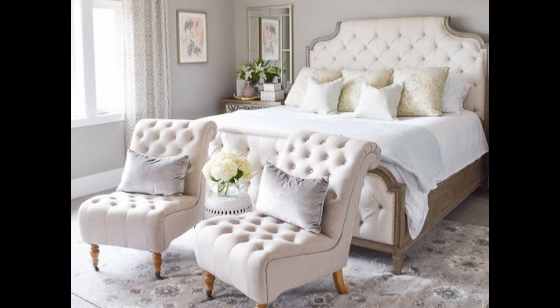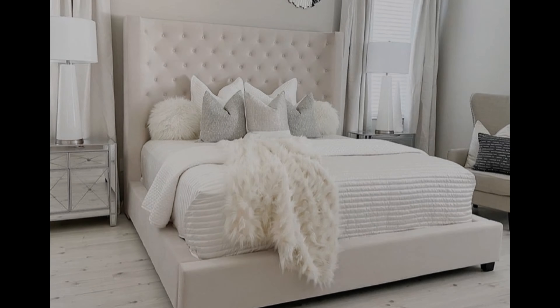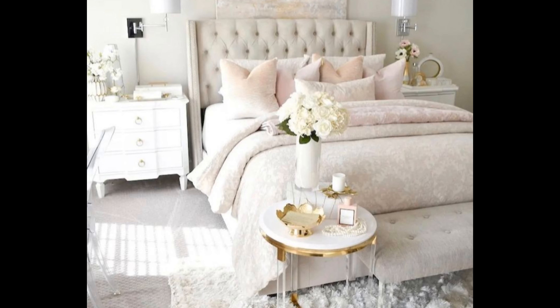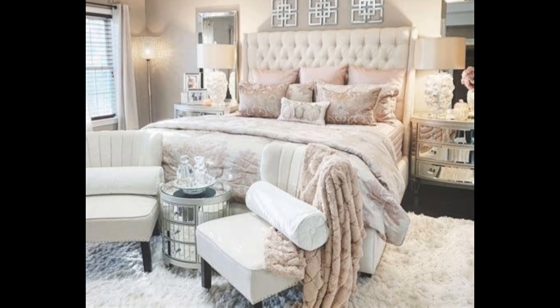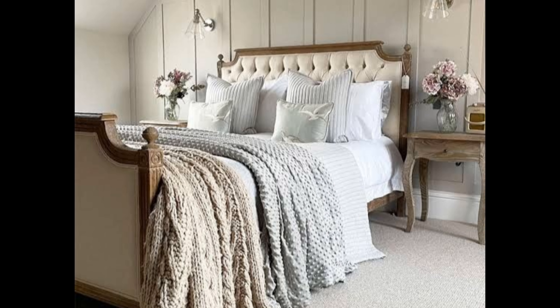Clean lines on furnishings and plenty of open space are essential elements of this look. By far the most popular variation of modern style is what's commonly referred to as mid-century modern, which is once again red-hot in the decorating world with no signs of fading away anytime soon.